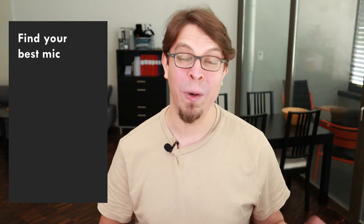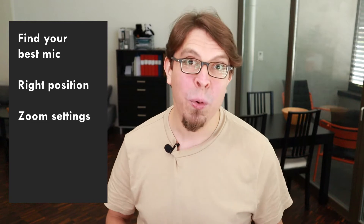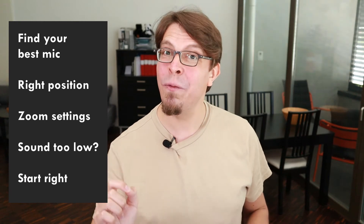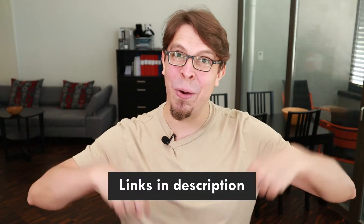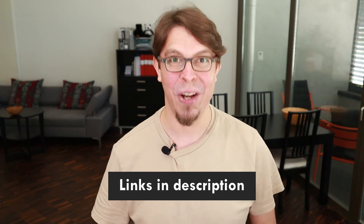First, we're going to find your best microphone. Second, how to position it correctly. Third, what are the most important settings in the Zoom application. Fourth, what to do if the sound is too low. And fifth, how to avoid the number one most common sound-related issue that I see people make when they start their presentation on Zoom. Stick around to the end of the video where I'm going to share a bonus tip. In the description below, you will find links to everything I'm talking about, and you can also pick up my free video conferencing checklist.